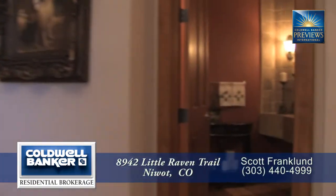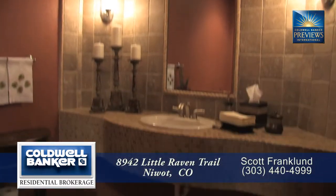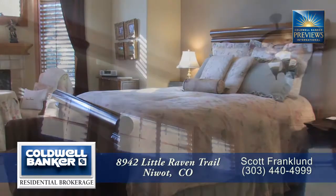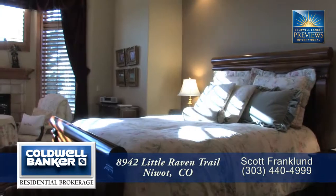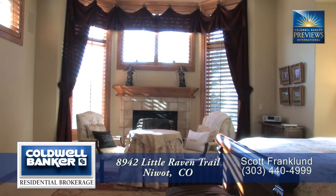As we head back to the front door and just past the study, you come to the wonderfully decorated powder room. Beyond that is the main floor master retreat. Notice the coffered ceiling with crown molding. The gas fireplace and bay window sitting area offers a quiet space for reflection.